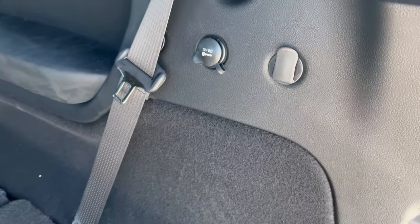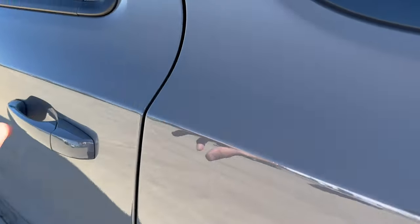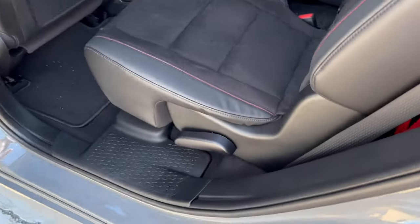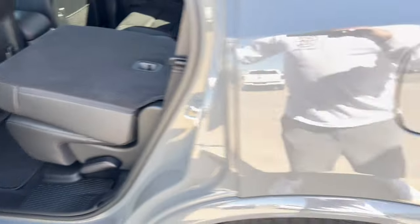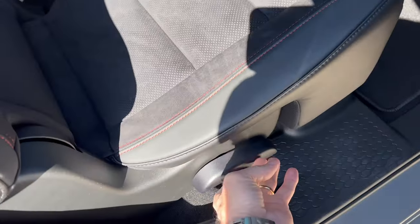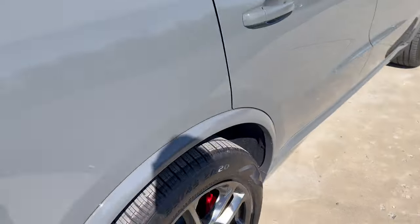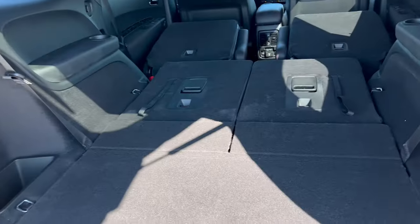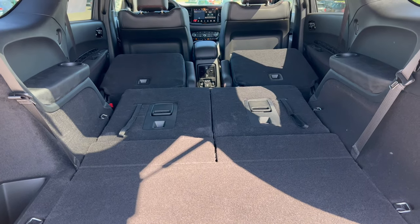If you want to max out space for large items, you have to go around to each door, hit the lever, and the seat folds flat on one side — then go around to the other side and do the same. With both mid-row seats down, you have a massive amount of room for extra-large items.